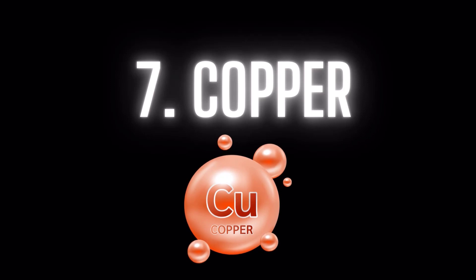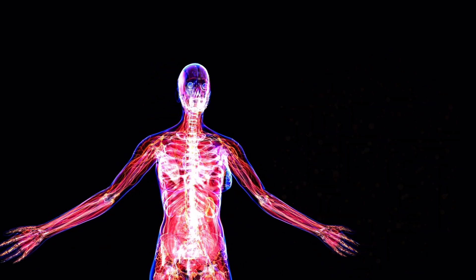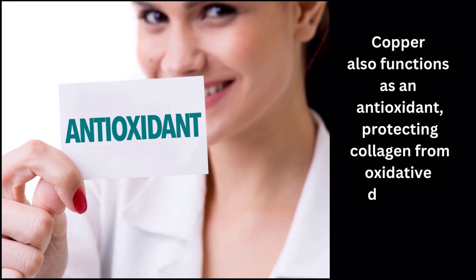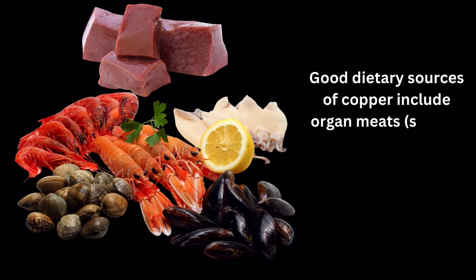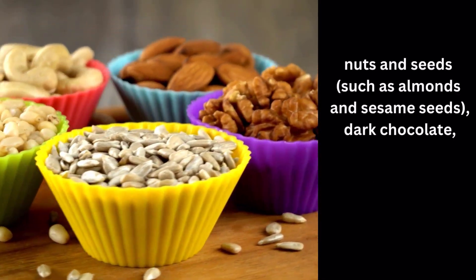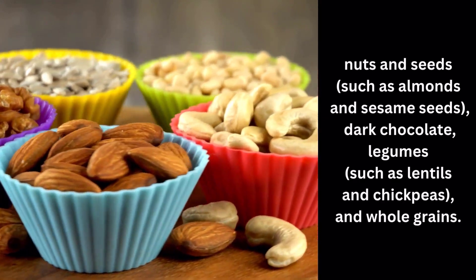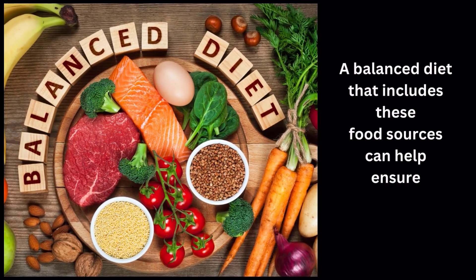Number 7: Copper. Copper is an essential trace mineral that plays a role in the synthesis of collagen. Copper also functions as an antioxidant, protecting collagen from oxidative damage. Good dietary sources of copper include organ meats such as liver, shellfish such as oysters and lobster, nuts and seeds such as almonds and sesame seeds, dark chocolate, legumes such as lentils and chickpeas, and whole grains. A balanced diet that includes these food sources can help ensure adequate copper intake.